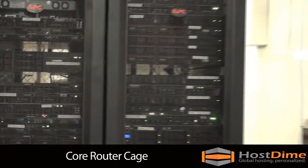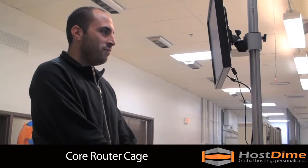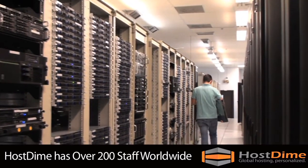This results in a load-balanced network with no single point of failure. On-site personnel, including system technicians and network administrators, are available at DimeNoc 24 hours a day.